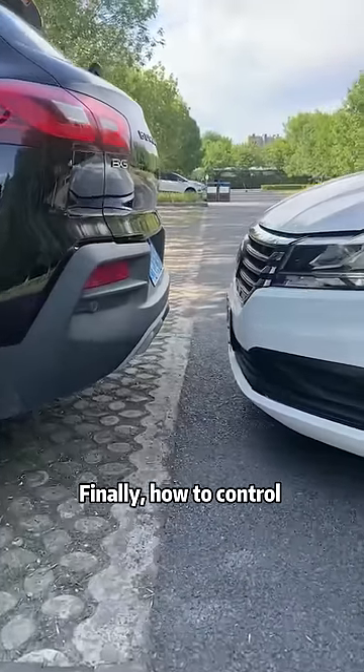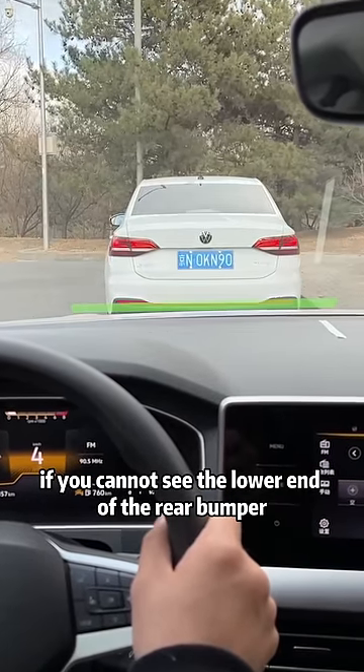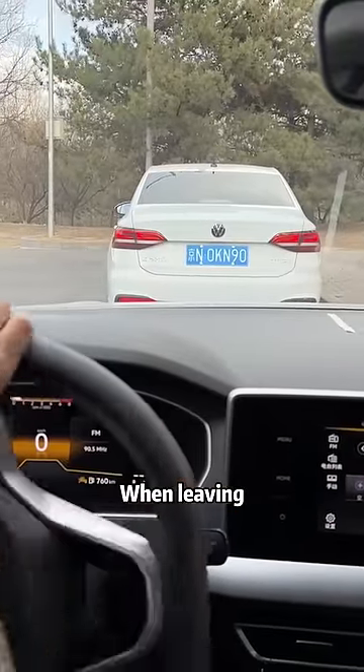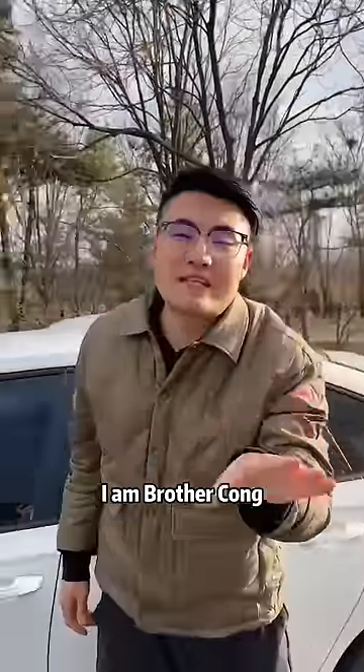When pulling over, as long as this line coincides with the roadside, the distance is exactly 30 centimeters. Finally, to control the distance from the front of the car when following: if you cannot see the lower end of the rear bumper of the car in front, you must stop immediately. Keep this distance. When leaving, just turn the steering wheel full to leave safely.